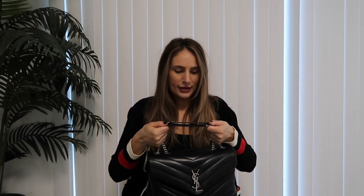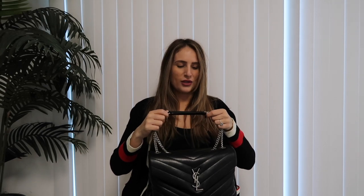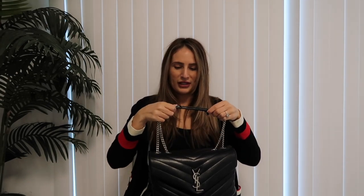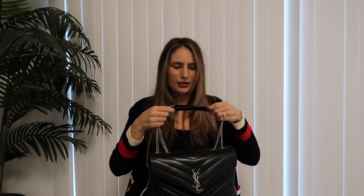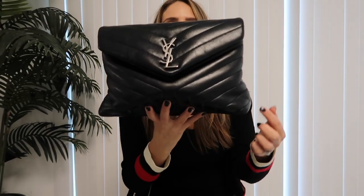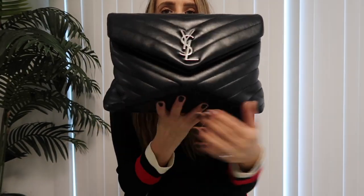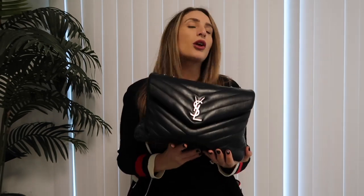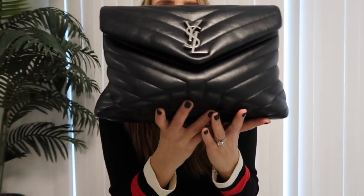Now let's get into the details of the wear and tear. Looking at the two leather parts on the strap, I'm not really seeing much — there really isn't much wear on this, it looks basically brand new. There is no tarnishing at all on the hardware, which is great. The first thing I notice is the shape — you can see that the sides have gone in, so if you like structure on a bag this is probably not the bag for you unless you're open to a little bit of slouchiness.